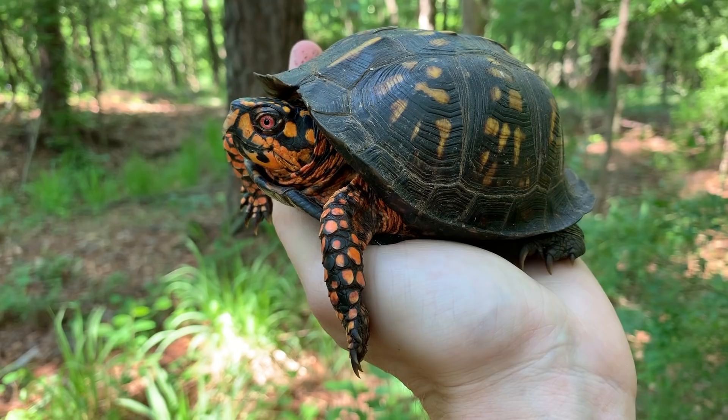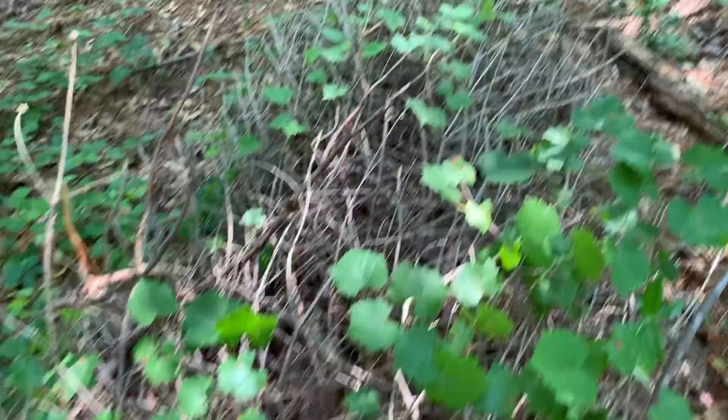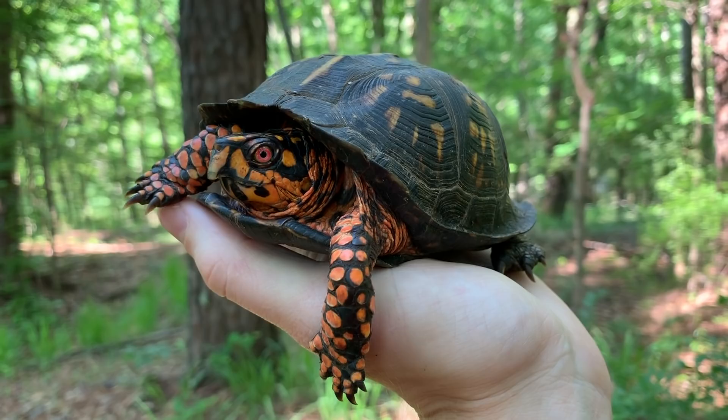This is a different turtle in case you can't tell — that's possibly the weirdest way I've found a box turtle. I lifted this old Christmas tree in the woods and it literally fell out of the Christmas tree. Holy crap, this thing is nice. I guess this area just has super good looking box turtles. Look at this thing's neon legs — freaking crazy looking. There's one more look at this guy and I'm gonna put him back in his Christmas tree.